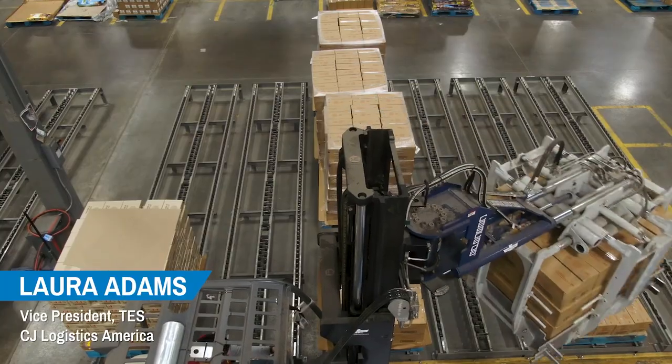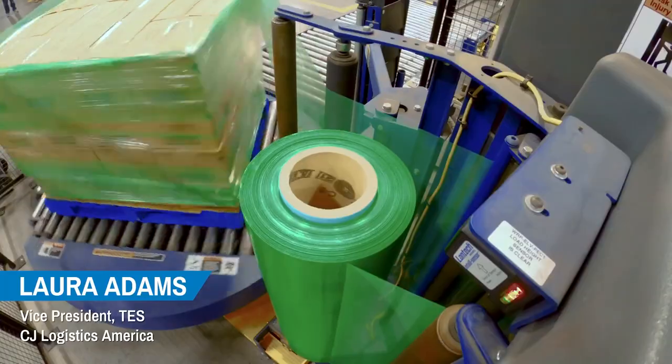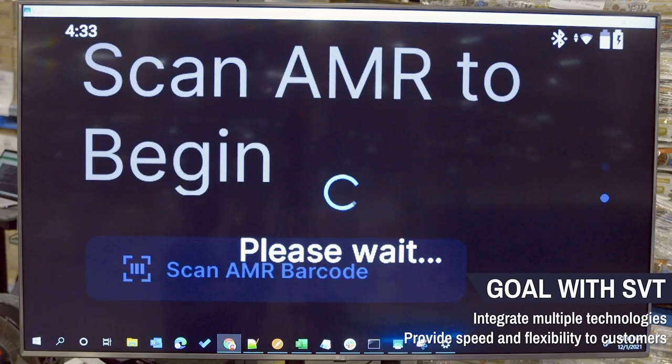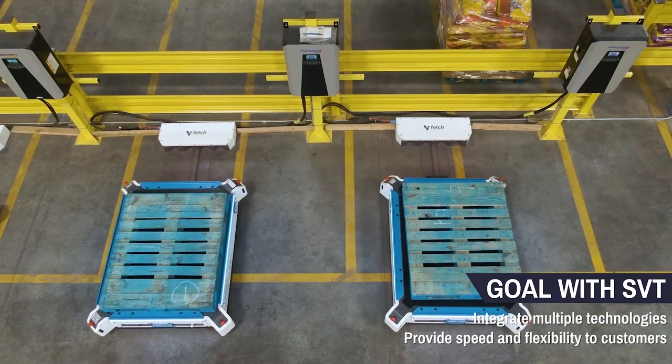CJ Logistics provides integrated global supply chain solutions to 40 countries around the world, servicing customers in highly regulated industries such as food and beverage, consumer packaged goods, automotive, and healthcare. In order to bring value to our customers, we are looking at multiple technologies within a single warehouse to provide different solutions that best meet the customer profile.